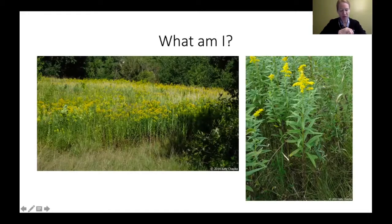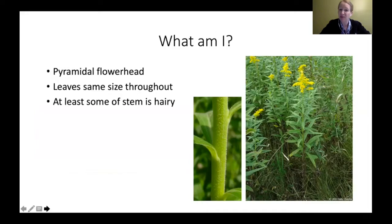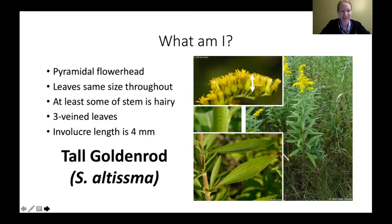Quiz: I have a pyramidal flower head, leaves the same size throughout, some of my stem is hairy, I have three veins on my leaves, and my involucre is four millimeters. The answer is tall goldenrod — those are the characteristics you really want to look for to distinguish between those three similar species.